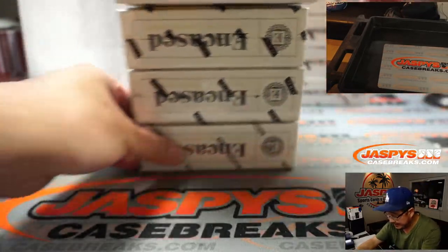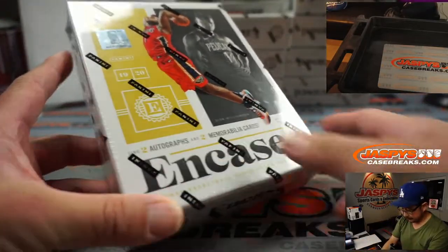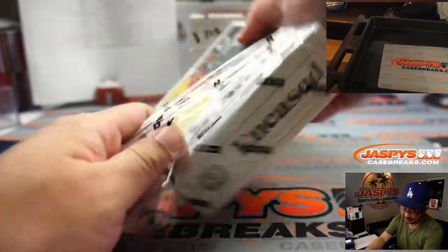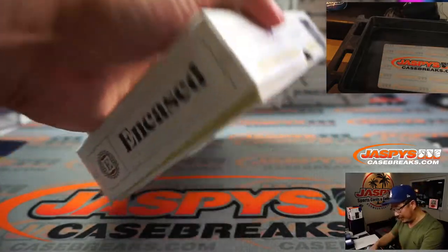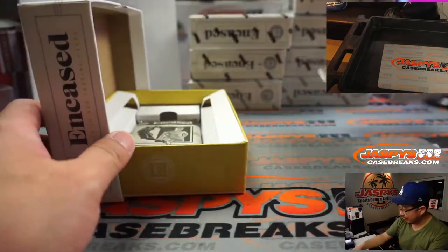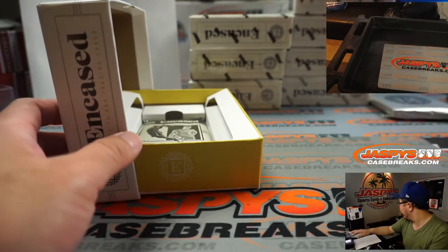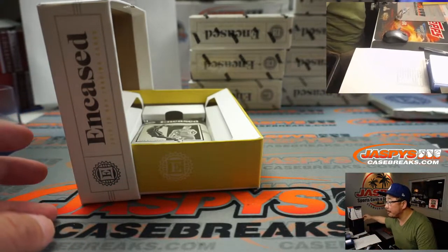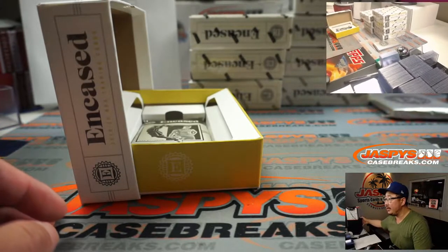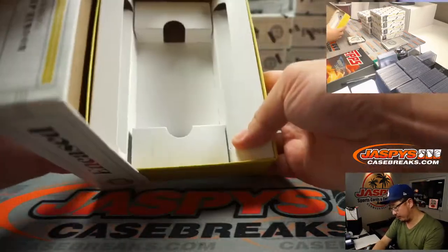I'm a big fan of this product because it has those cards already graded for you, which I love. A lot of people are like, oh man, PSA, BGS is too expensive, takes too long to get my graded cards back. This eliminates that waiting process — you can get a graded card right in your hands pretty quickly. So we're going to set these aside and we'll do them all at once after we go through all of those cards.